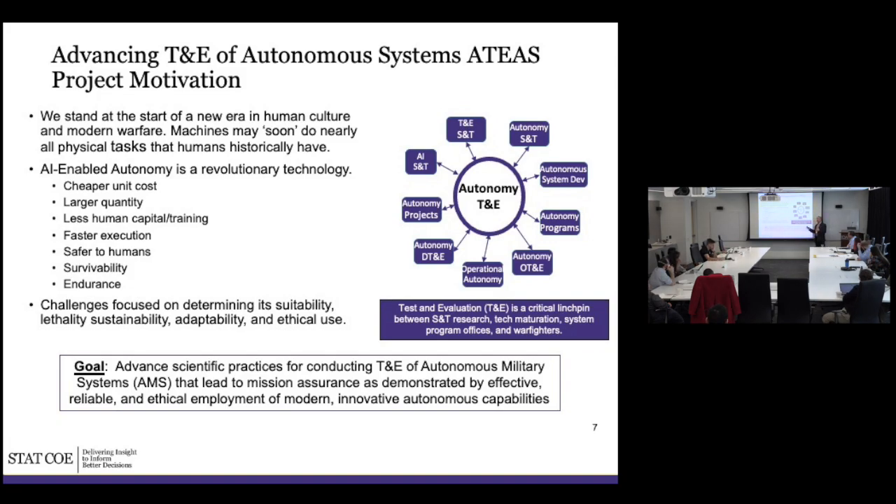The challenge is that when we create systems that are autonomous, determining whether they're suitable — how their lethality, sustainability, adaptability, and ethical use are going to be evaluated in the context they'll be used in — is hard. Autonomy T&E is sort of a linchpin where a lot of disciplines all come together: from S&T and R&D functions to programs to the warfighter, operators, and users. That's where the rubber meets the road. The goal is to advance scientific, defensible practices for how we do T&E for autonomous systems.